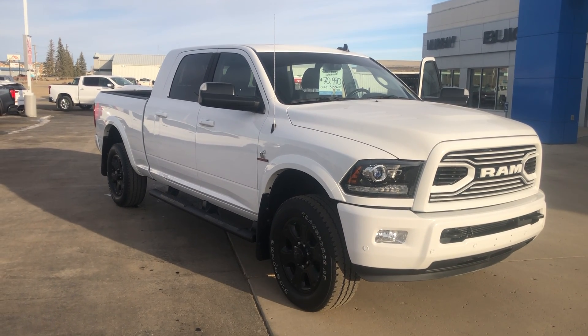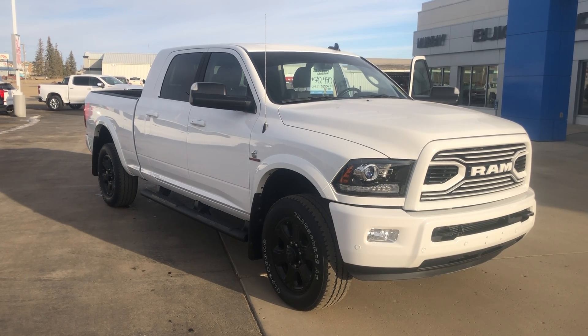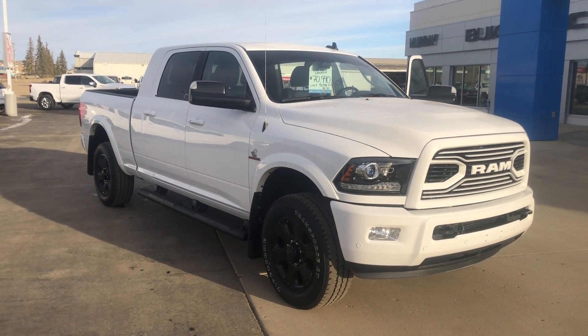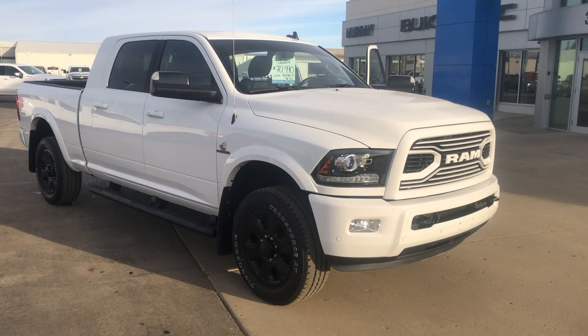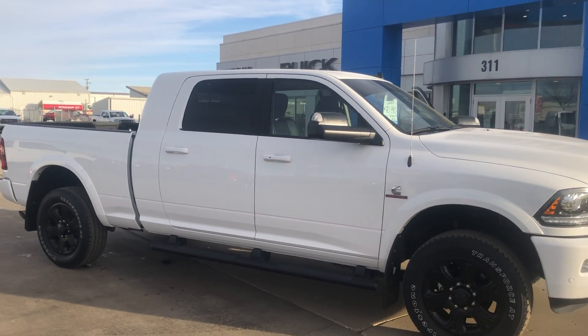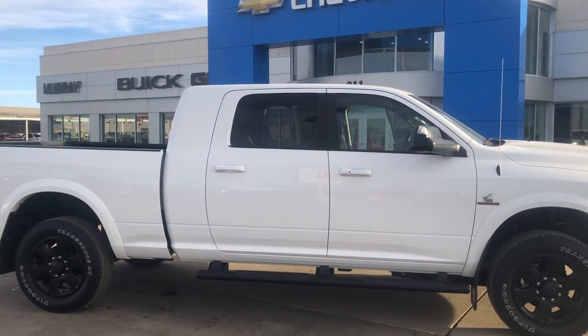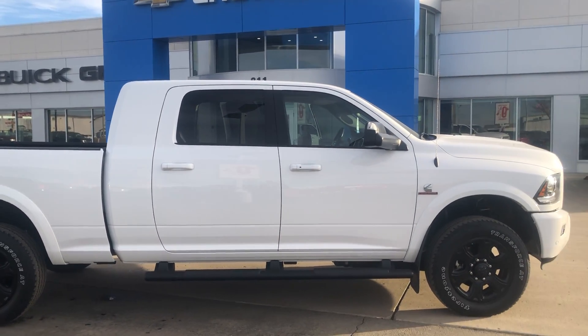Good morning, it's David Murray, GM in Estevan, and I want to give you a walk around a 2018 Ram 3500. This is a Laramie Sport model and it is a megacab — lots and lots of room in the back seat, more so than a regular crew cab.